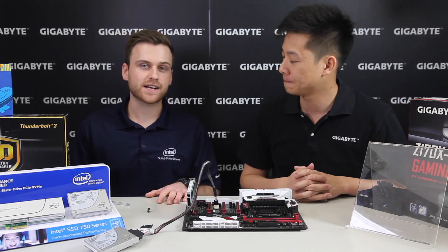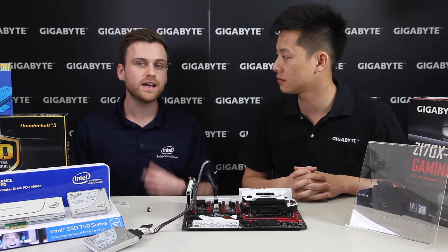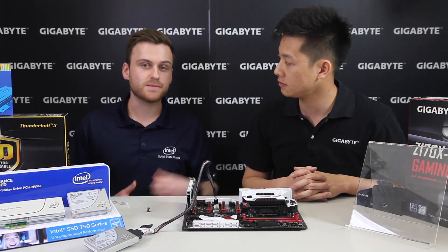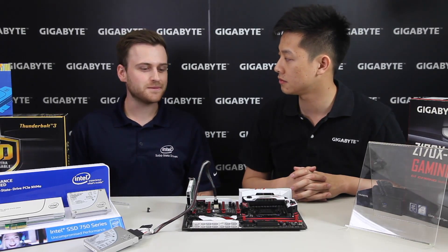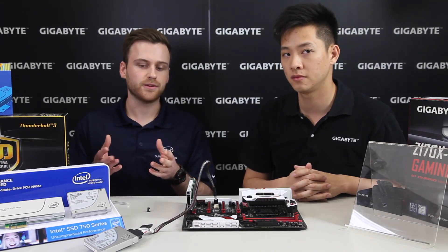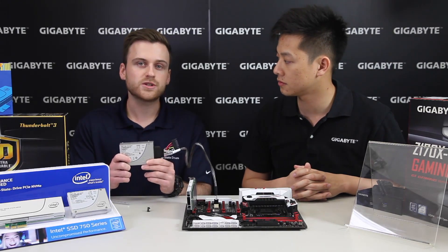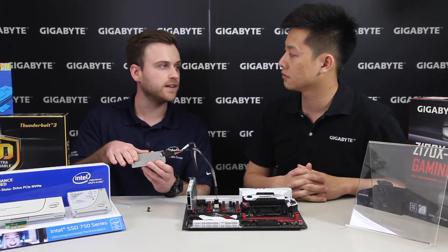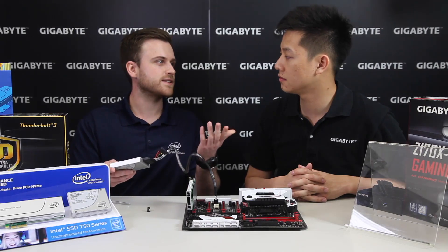One of the main reasons Intel decided to go with the U.2 standard rather than M.2 is that M.2 slots are close to your GPUs and other high-performance components, so airflow needs to be very good to get full performance from an M.2. With U.2, we're not constrained to that small space, which allows us to cable the drive away from the heat and dissipate heat on a much larger heat sink. The additional space also allows for larger capacities.